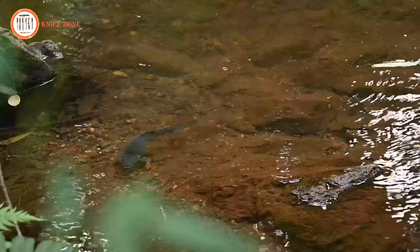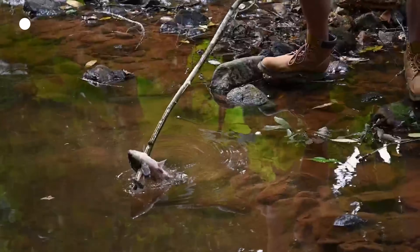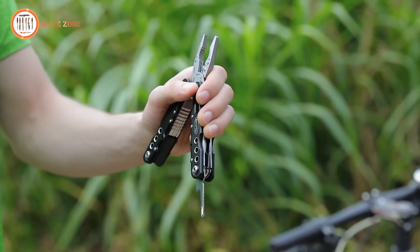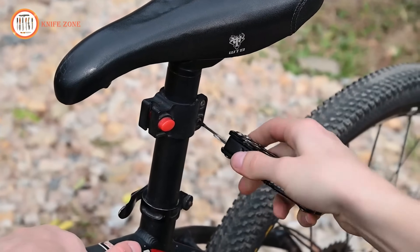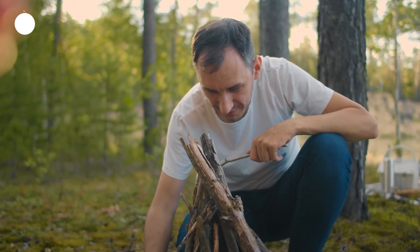From camping and hiking to DIY projects and emergency repairs, the RoverTAC multi-tool is the perfect companion for adventurers, handymen, and anyone who values versatility and quality. Make it an essential part of your gear and experience the peace of mind that comes with being prepared for anything.